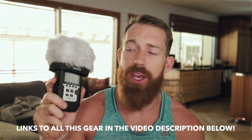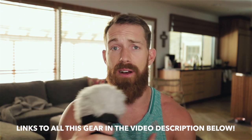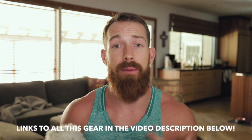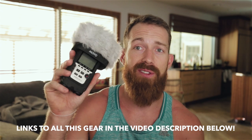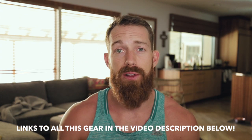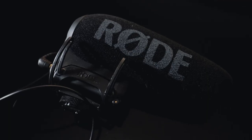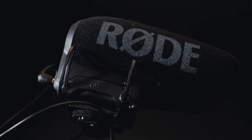Lastly, audio. I have a Zoom H4n to capture recordings on the go and ambient sounds — whether it's wind, ocean, or city sounds. I also have a Rode microphone on top of this camera that I use with the 6D to capture on-the-go vlog-type audio wherever we go.